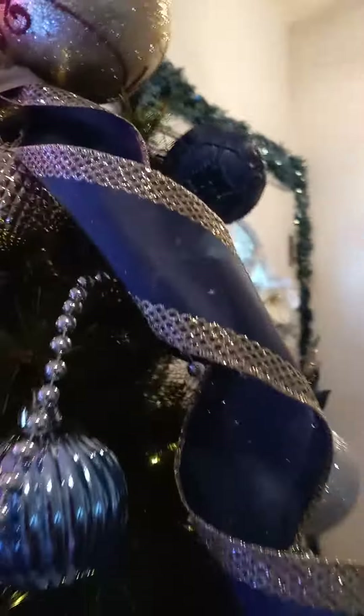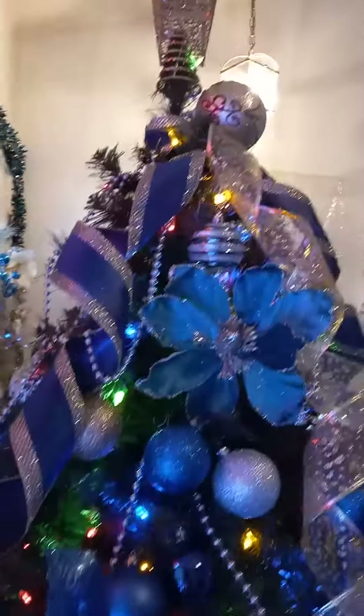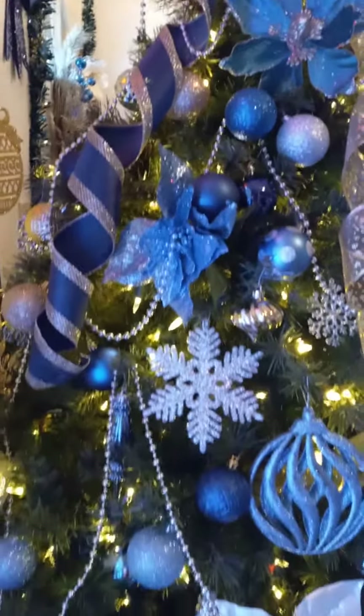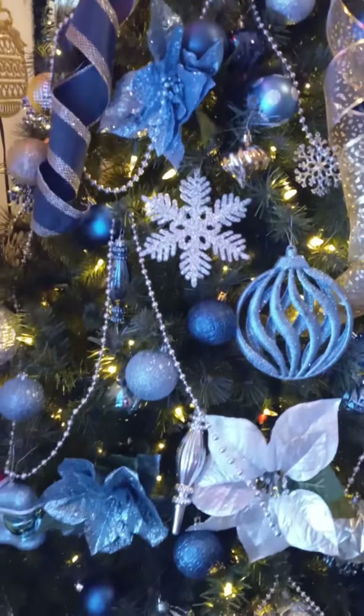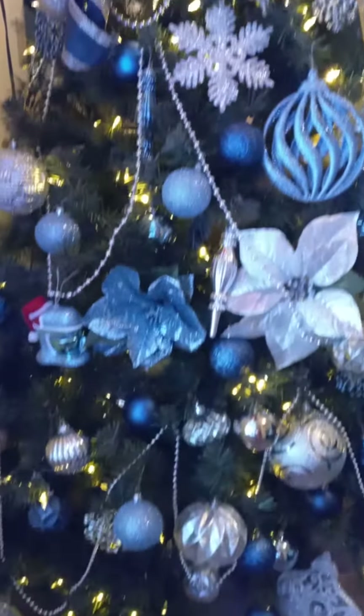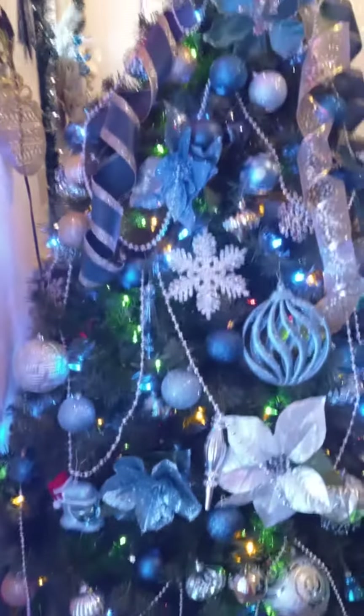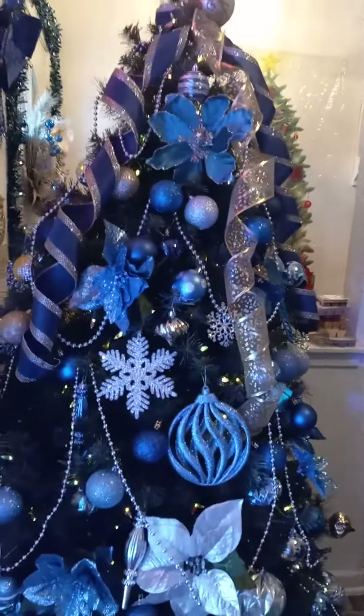Isn't that pretty? I'll do something different this year. And it's pretty lighting that way. You can see it really good. So pretty. It's beginning to look a lot like Christmas.